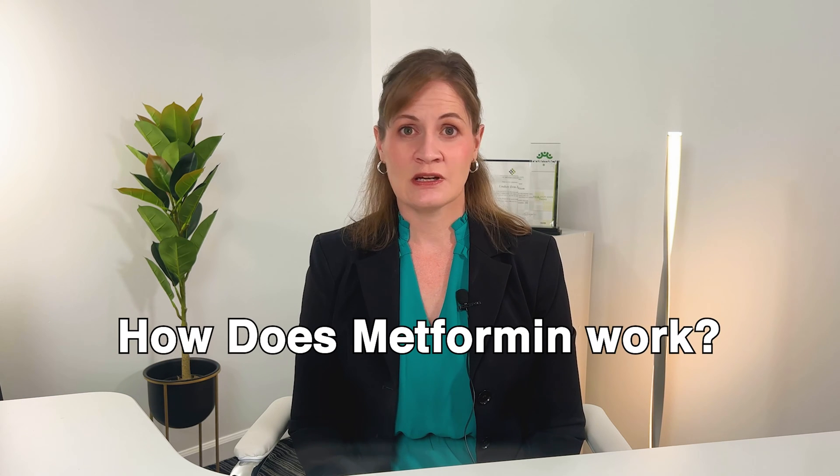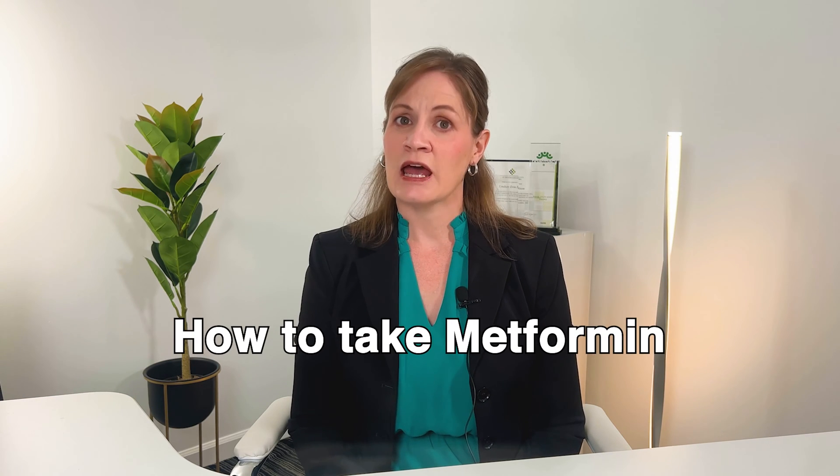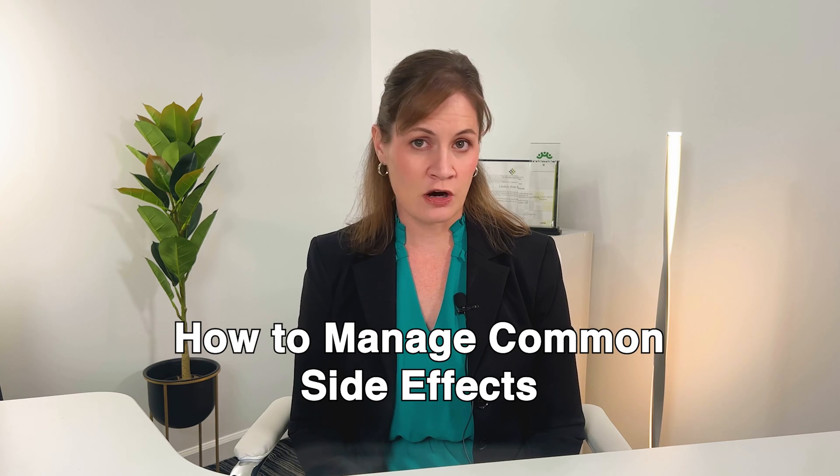Hello, and welcome to this video where we will be discussing the medication metformin. In this video, we will go over how metformin works, how to take metformin, and what the more common side effects of metformin are, as well as how to manage these.